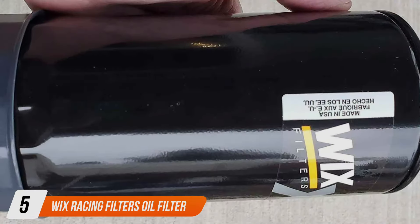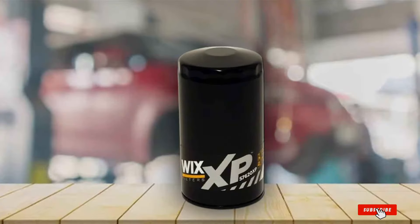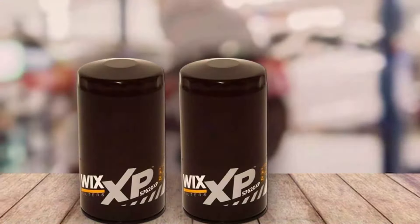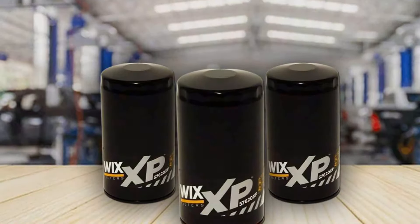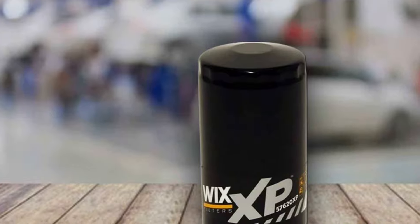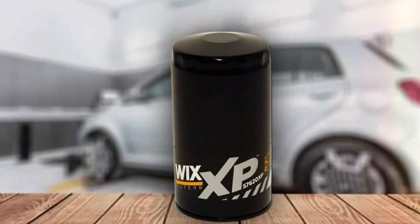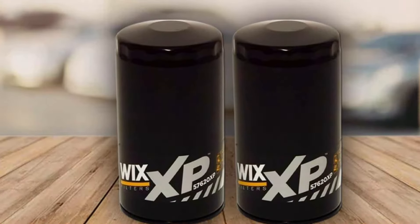Number 5: WIX Racing Filters Oil Filter. Designed for those who demand exceptional performance from the 6.7 Cummins engine, this filter is born from the high demands of racing conditions and offers unparalleled filtration capabilities, even under extreme conditions. Its robust design handles the high pressure and temperatures associated with high-performance applications. This filter isn't just for racers — its exceptional durability and efficiency make it ideal for any Cummins owner seeking top-tier engine protection, standing out as a preferred option for those pushing their Cummins to the limits.